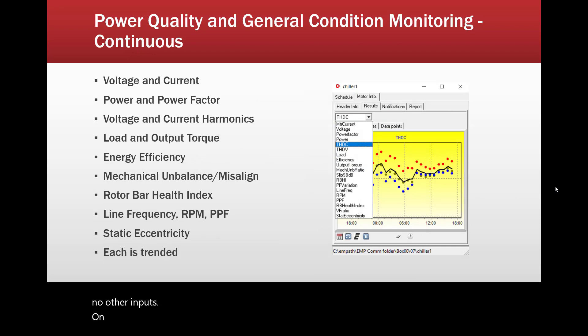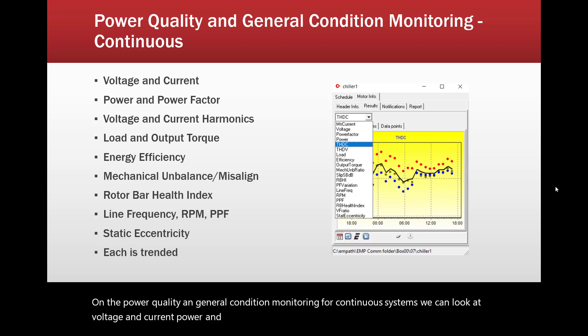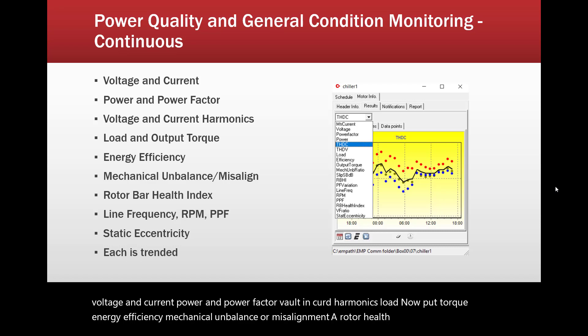On the power quality and general condition monitoring for continuous systems, we can look at voltage and current, power and power factor, voltage and current harmonics, load and output torque, energy efficiency, mechanical unbalance or misalignment, a rotor health index, line frequency, RPM, pole pass frequency, and static eccentricity.